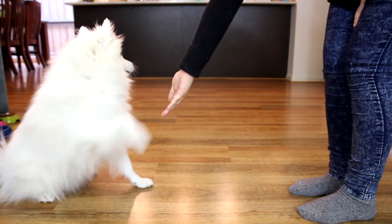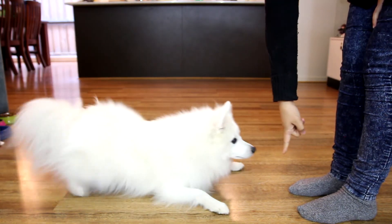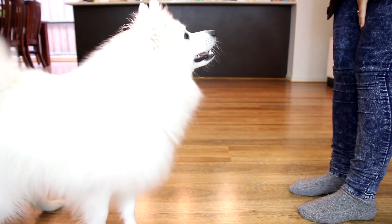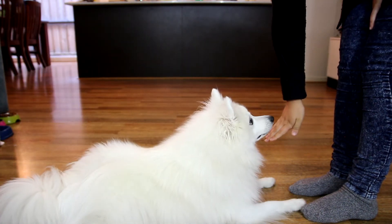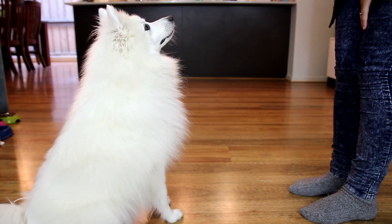Alright Pochi, shake. Hey Pochi, high five. Pochi, lay. Sit. Bed. Good boy. Lay. Sit. Crutchie. Sit. Crutchie. Boop.